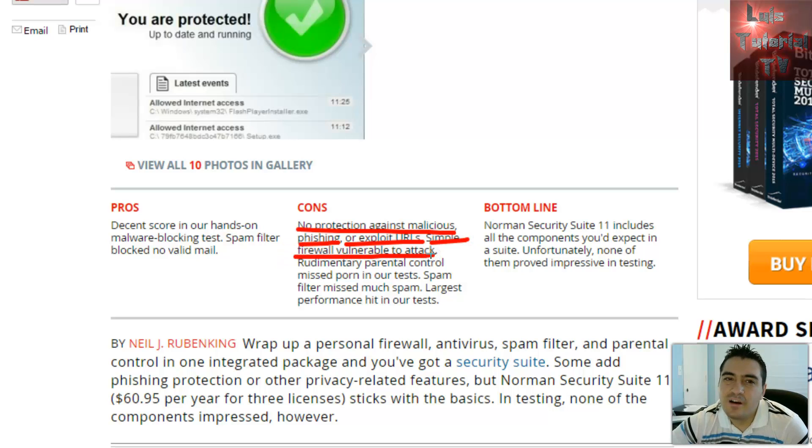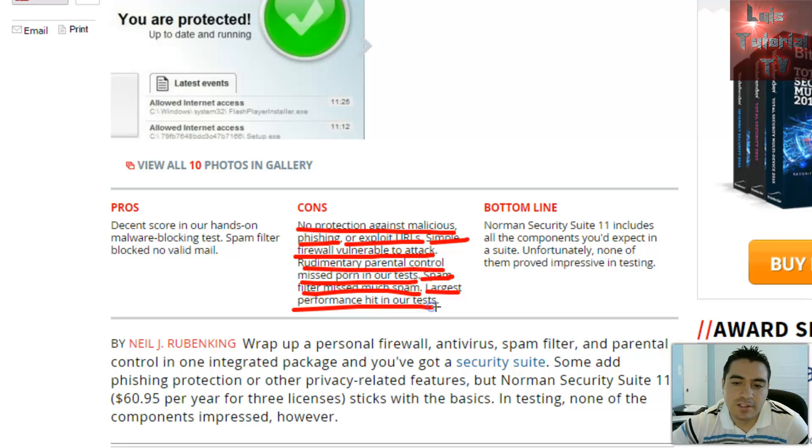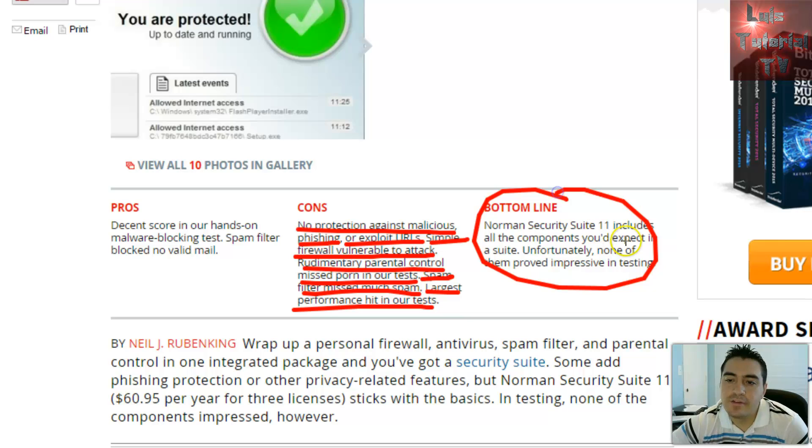The firewall is not very good on Norman Security Suite 11. There's also rudimentary parental control that missed pornography in tests, the spam filter missed much spam, and it had the largest performance hit in their tests. The bottom line from PC Magazine: Norman Security Suite 11 includes all the components you'd expect in a suite, but unfortunately none of them proved impressive in testing.